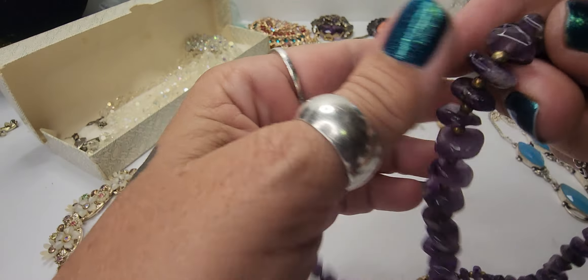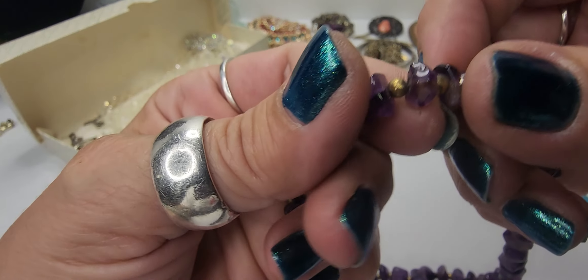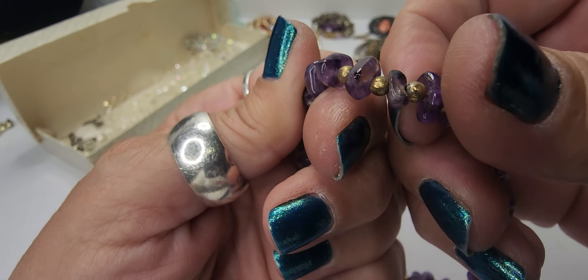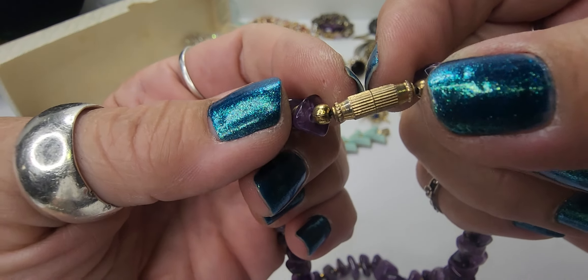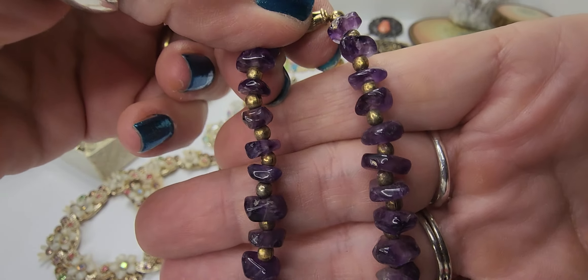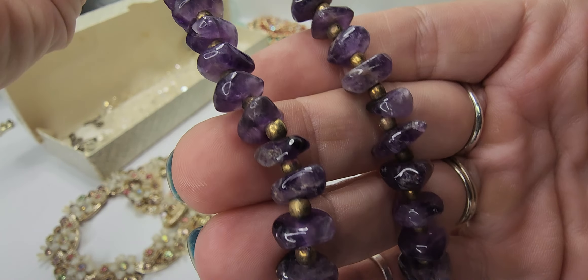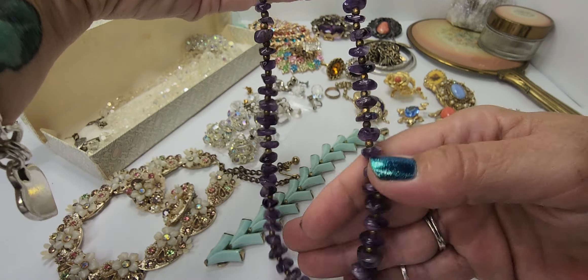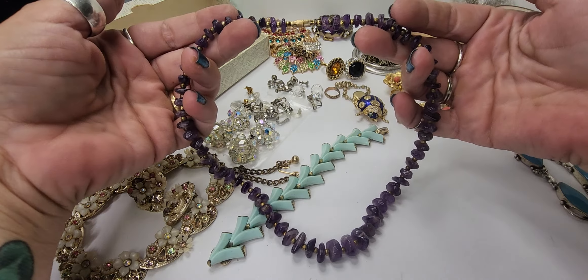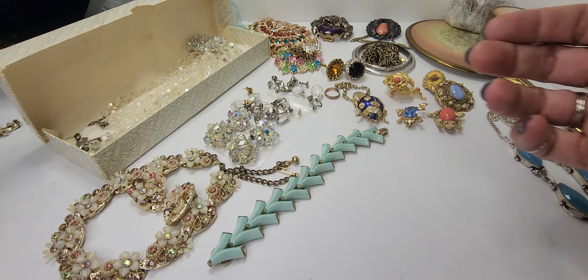Next we have this amethyst and little gold-toned bead necklace. It does have a barrel clasp which is in very good condition. These are natural stone and it is gorgeous — they're graduated stones — so that's a really nice piece.